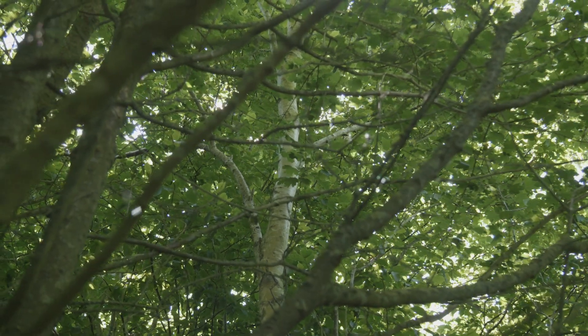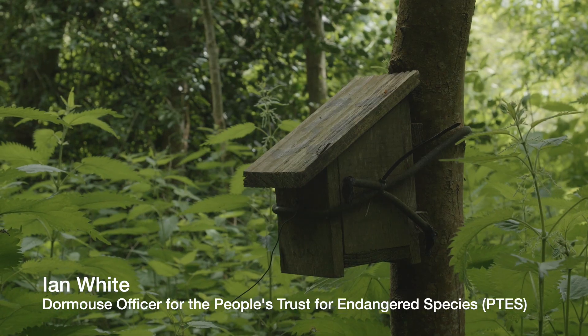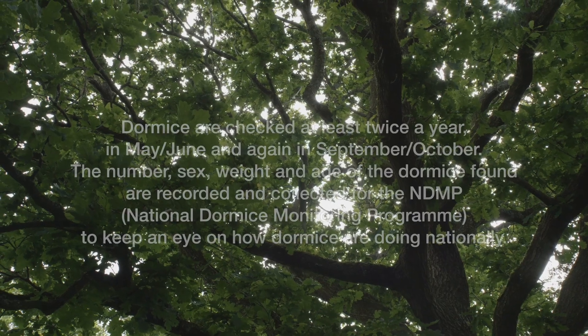My name is Ian White. I work for the conservation charity People's Trust for Endangered Species as their Dormouse Officer, and we're here in this wood at Taisley Woods on the Isle of Wight, where we've come to do a dormouse check for the National Dormouse Monitoring Programme.